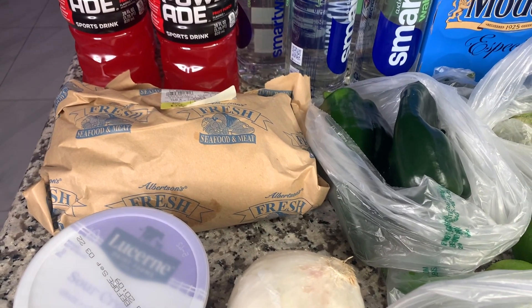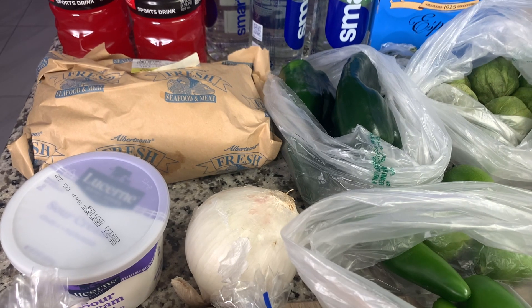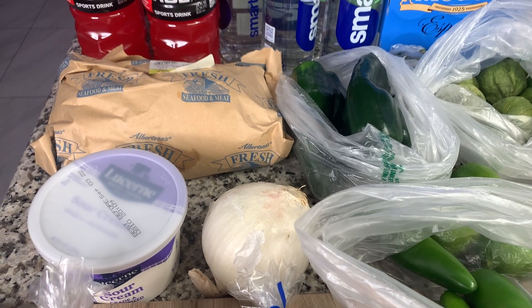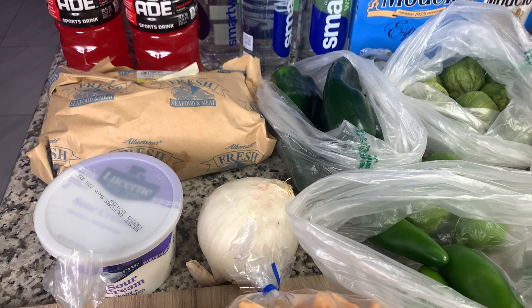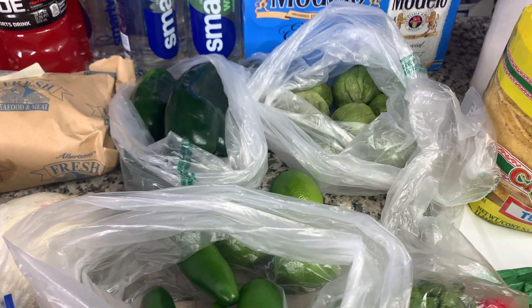Got some chicken breast — it's on sale this week and I need it for a recipe. This recipe will probably be out before you see this clip because I've already put my grocery haul out for the week, but I forgot to get some things and I wasn't going to get to the store in time.